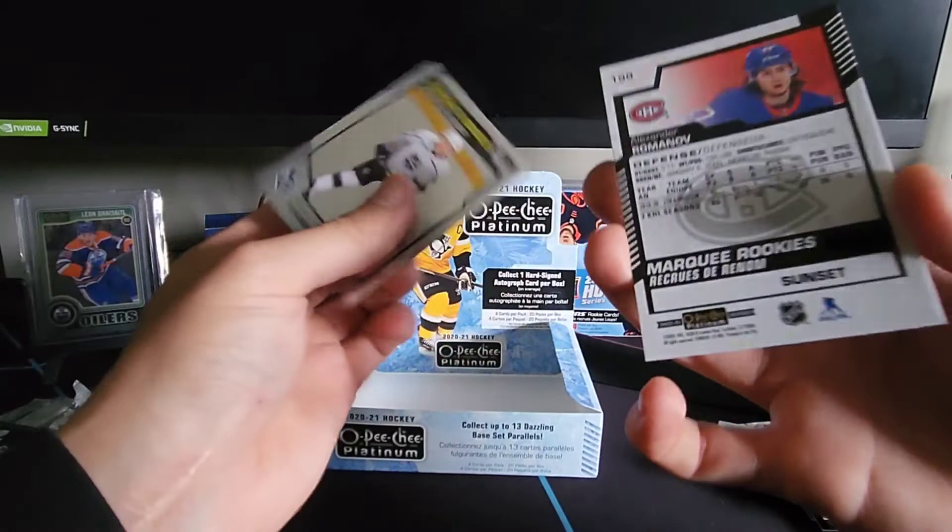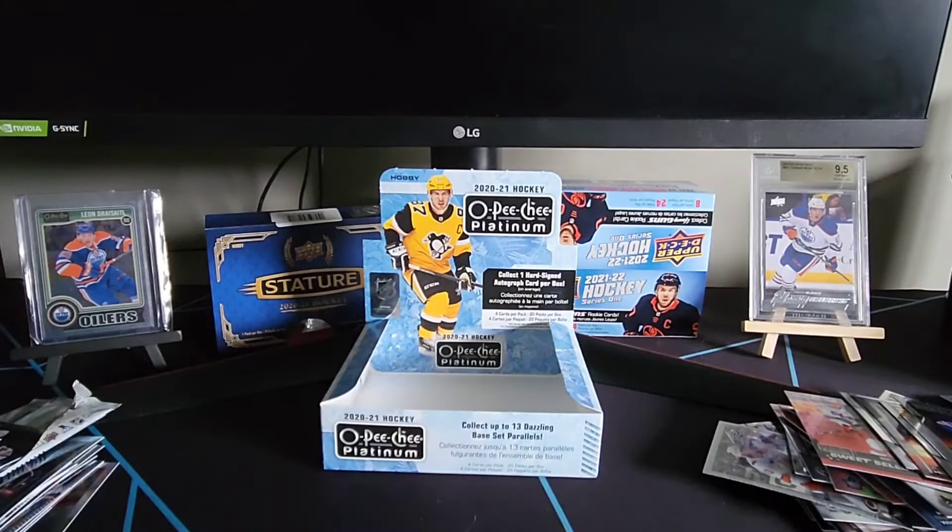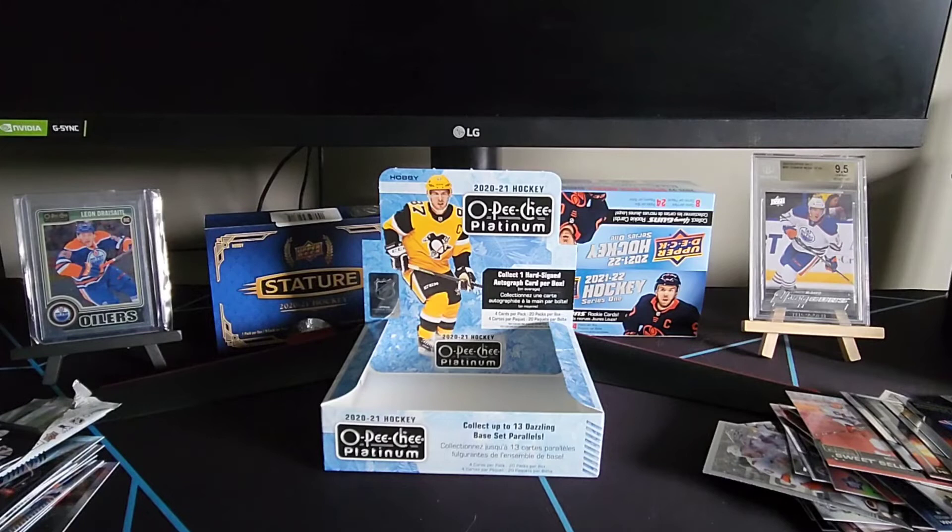And a marquee rookie of Mikey Anderson — well, that sums up the break everyone. You can see I got so many cards here, this thing is just loaded with parallels. If you guys like what you're seeing, give me a like, give me a follow, leave a comment on what you'd like me to open next. Thank you guys for the support — keep in tune, thank you so much!